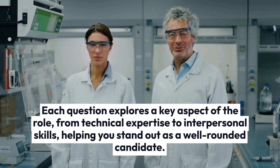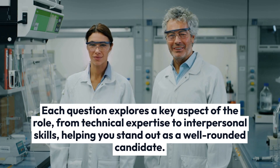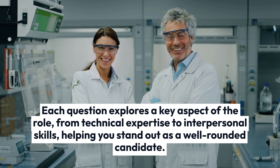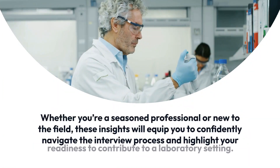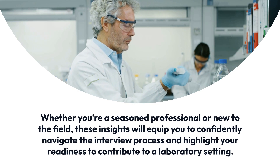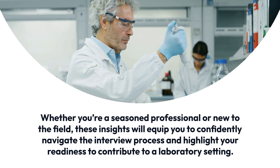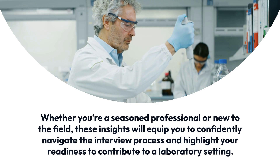Each question explores a key aspect of the role, from technical expertise to interpersonal skills, helping you stand out as a well-rounded candidate. Whether you're a seasoned professional or new to the field, these insights will equip you to confidently navigate the interview process and highlight your readiness to contribute to a laboratory.